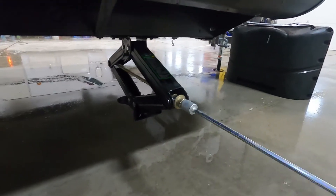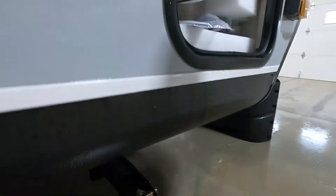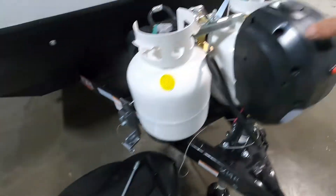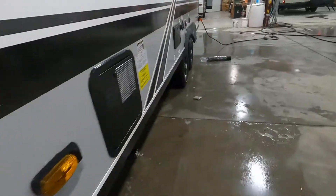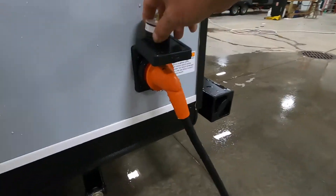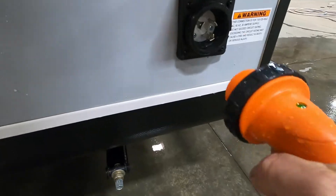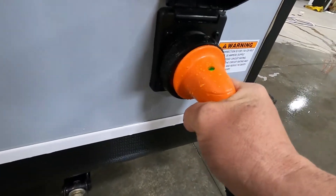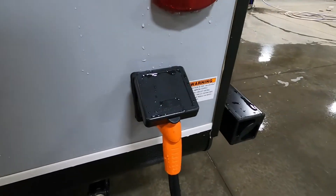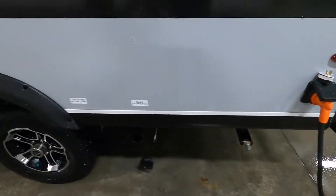Now that your unit is level and stable, we can hook up power and water. Here's the hand crank for your overdrive on your tongue jack. For your 30-amp cord at the back of the unit — the pistol grip: green means you've got power to the cord. Put it in at a little angle and twist to the right, then put on your black washer. At the end of that 30-amp cord, if you need to plug in at home, we have a 30-to-110 adapter that comes in your convenience pack.